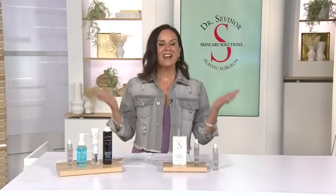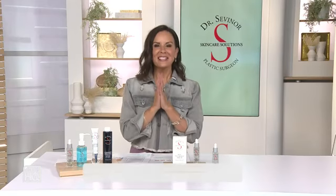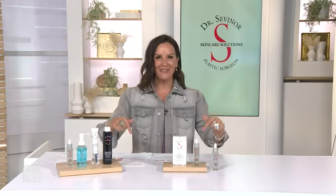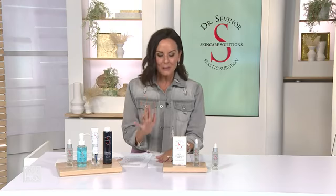Dr. Sevenor is back. Dr. Sevenor has dedicated his life to helping people just like you feel and look their absolute best with innovative technology and proven results. And today, for the first time since October, he is back with his best-selling, most beloved Skin Insurance Serum at the lowest price we have ever presented.